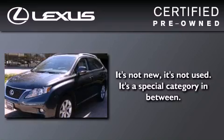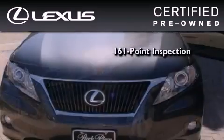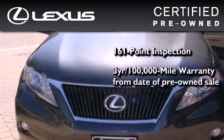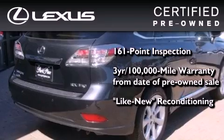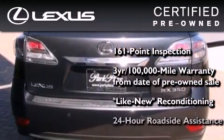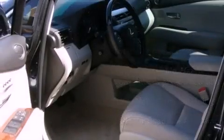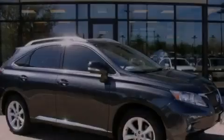You can have peace of mind while considering this certified Lexus. It's undergone a meticulous 161-point inspection, comes with a three-year 100,000-mile warranty, and has been reconditioned to the level that it's virtually indistinguishable from a new Lexus. It isn't new and it isn't used — it's in a special category all its own. This automobile won't last long at this price. Call and arrange a test drive now.